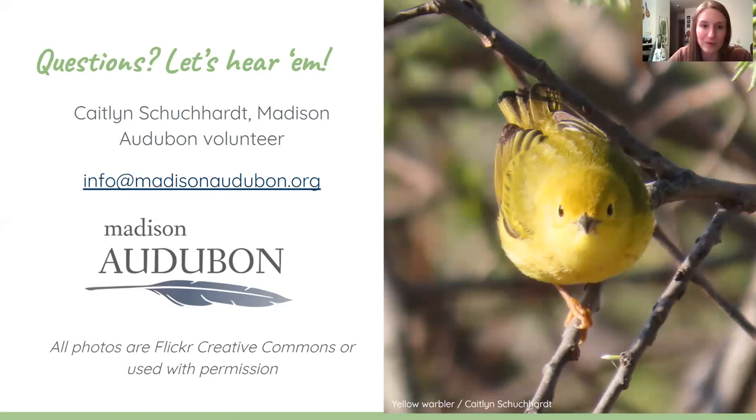Does anyone else have questions before we wrap up tonight? Heather had put a question in the chat at the beginning: they have a nest on their patio that they left up from last year, and morning doves seem to have nested in it this year.